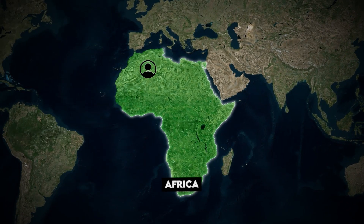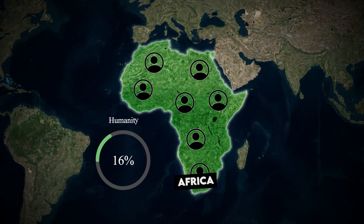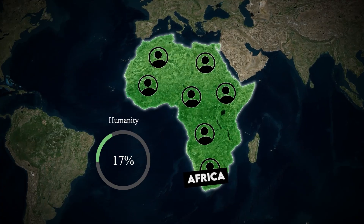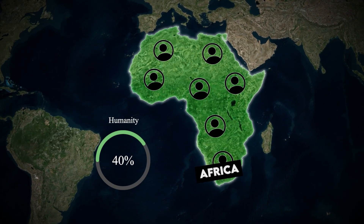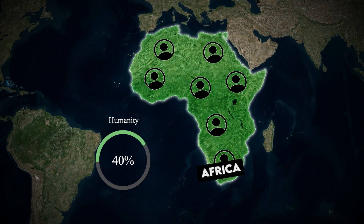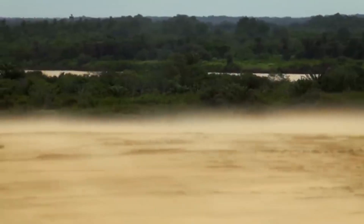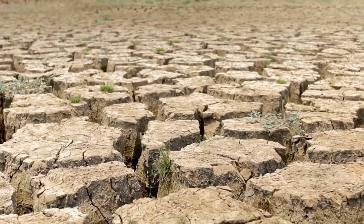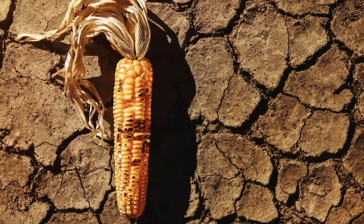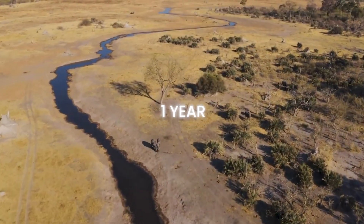Africa's population is growing faster than anywhere else. Today, it's home to 17% of humanity. By the end of this century, that will be nearly 40%. But that future is under threat. Desertification is turning fertile land to dust — it's not just sand dunes moving south, it's the collapse of the soil's ability to hold water and grow food. What used to take 30 years now happens in just one.